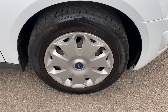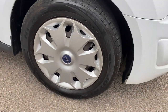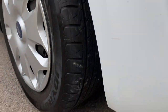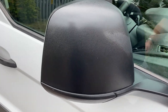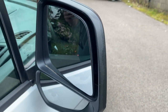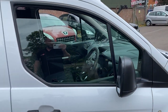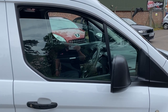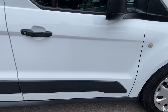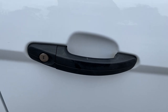Driver side front wheel — the hubcap is scuffed as you can see, and it's got a budget tyre on there. The tyre itself is pretty good on tread depth. Driver side front mirror unit is all good, and the mirrors themselves are all good — those are electric inside. Your driver side door glass is in good order, there's no scratching from it going up or down. The door itself on the driver side is all good, and your door handle and lock are all good as well.